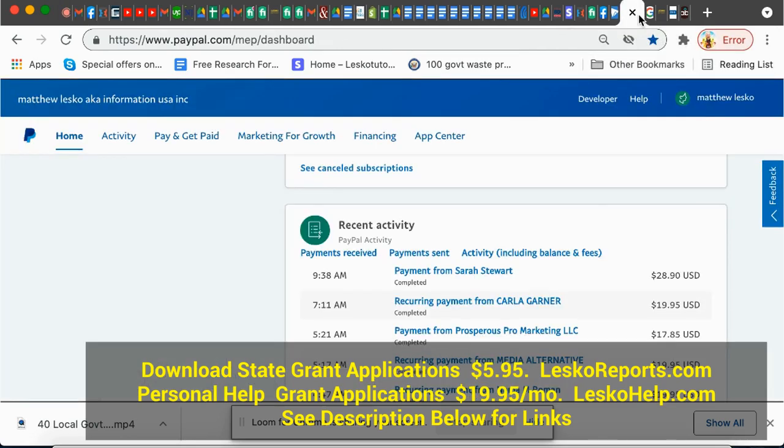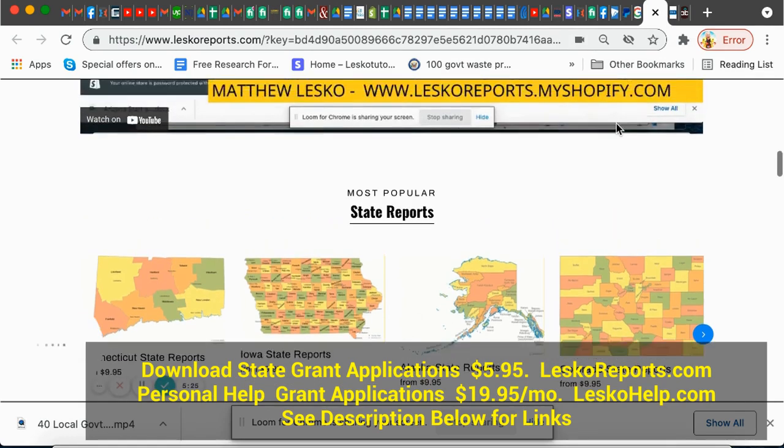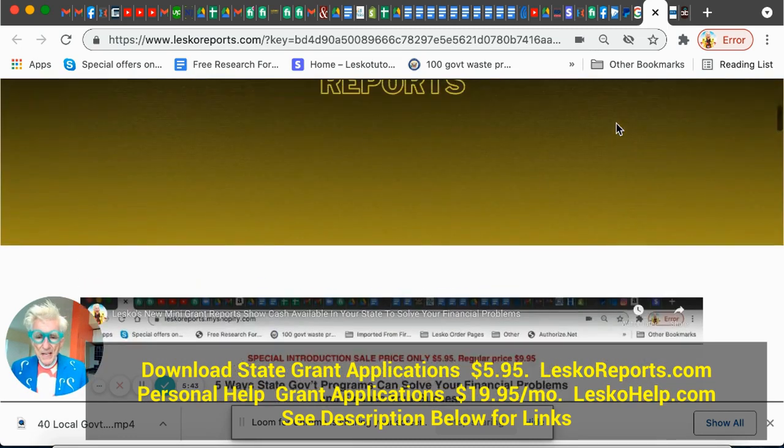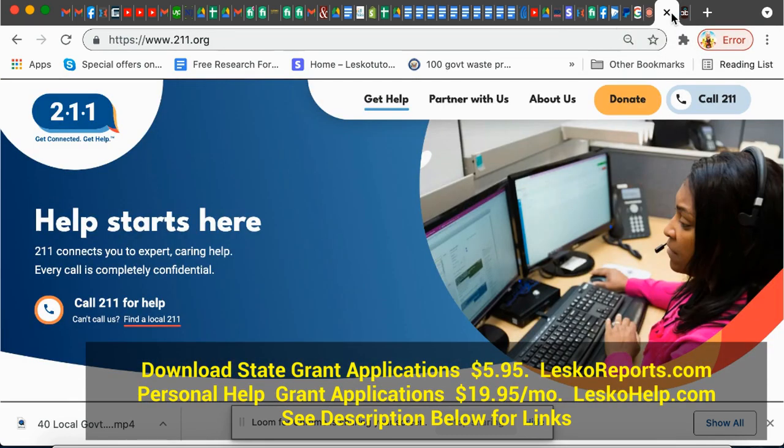Actually every city has more than just a Career One-Stop and you should know about them. If you're a LESCO member, I send you a report for your city on jobs, education, and training — that's at lescoreports.com. But you don't have to pay me — you can also go to 211.org. They're local to every city and they'll tell you only the places that do it for free, because they already have government money and train you at no cost. There's also findhelp.org, but the difference is you can't call them — with 211 you can also get them on the phone. So use both.